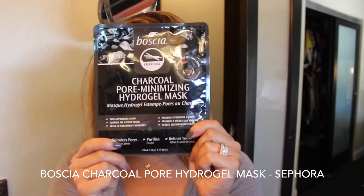Speaking of Boscia, I actually picked this up and I haven't tried it yet, so I'm going to try it out tonight. I try to do a really thorough skincare routine on Sundays — wash away all the impurities and clean out my pores and really deep cleanse my skin. So I'm going to try the Boscia Charcoal Pore Minimizing Hydrogel Mask. I'm so excited to try this — definitely let me know in the comments below if you have tried the Boscia masks.